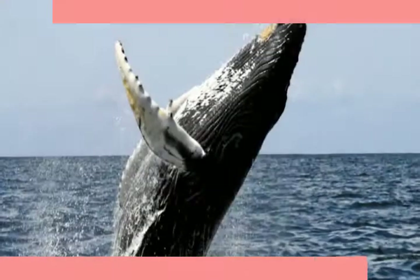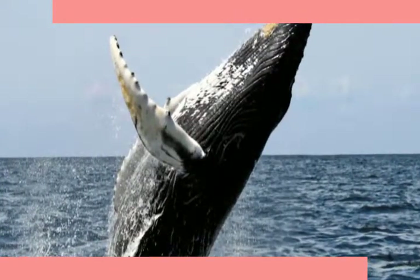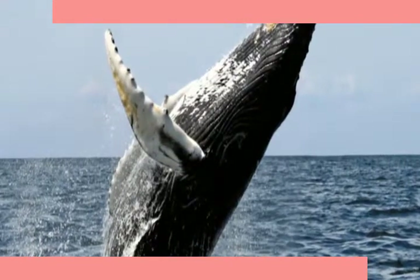Blue whales can weigh over 150 tons and be over 100 feet in length. Humpback whales are also big, weighing up to 45 tons, and their flippers can be as long as 15 feet. Blue whales and killer whales can be found in every ocean around the world.